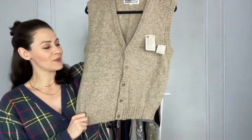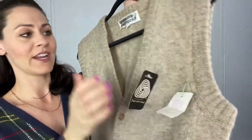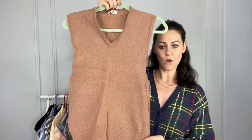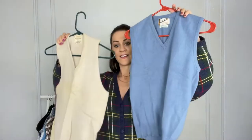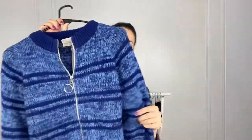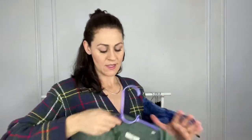Sweater vests are so in, especially the retro ones — I thought this was so beautiful. It's a button-front sweater vest that still has the original Alexander's tag and brand tag on it. Then I have some wool sweaters that weren't new with attached tags, and two cardigans with a zipper style — one is a thin green striped knit and the other is a thicker knit with a blue stripe, which has an Alexander's tag.